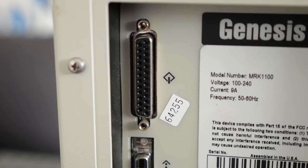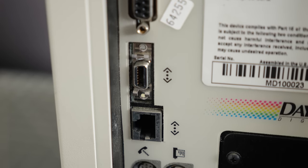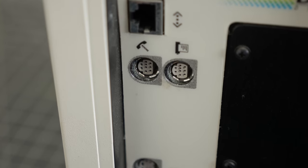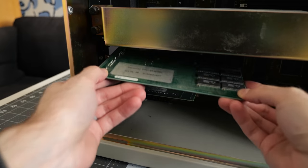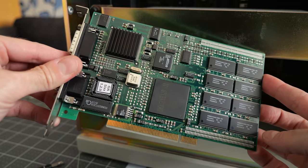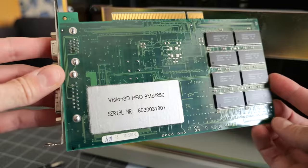It features the typical complement of ports on the back: SCSI, AAUI, and RJ45 connectors for 10Base-T Ethernet, two serial ports, ADB, and audio in and out. It doesn't have onboard graphics though, with the first PCI slot holding a Vision 3D Pro card that boasts eight megabytes of video RAM.